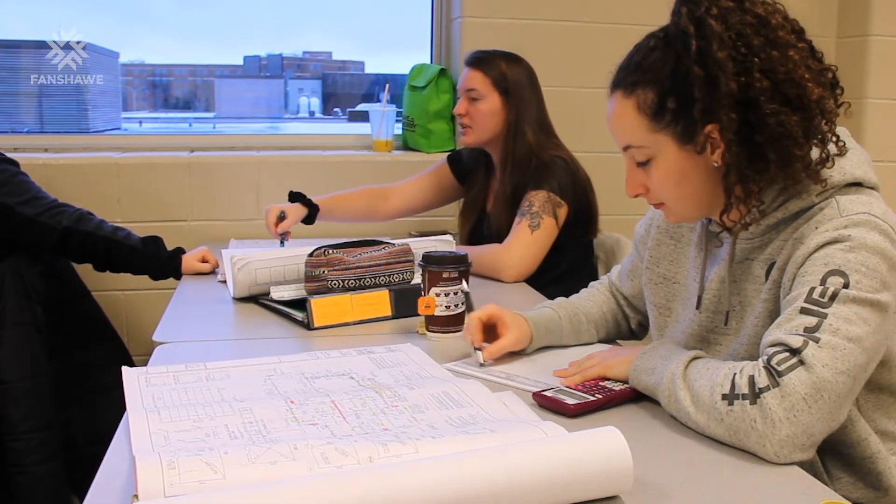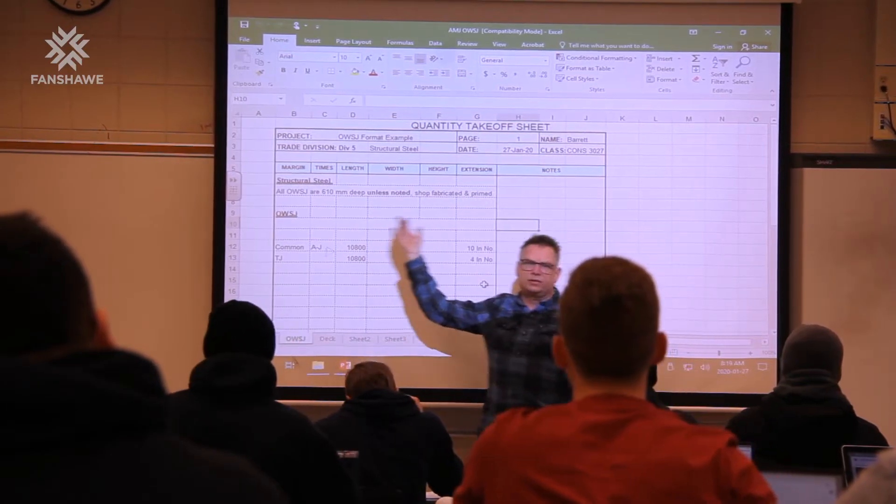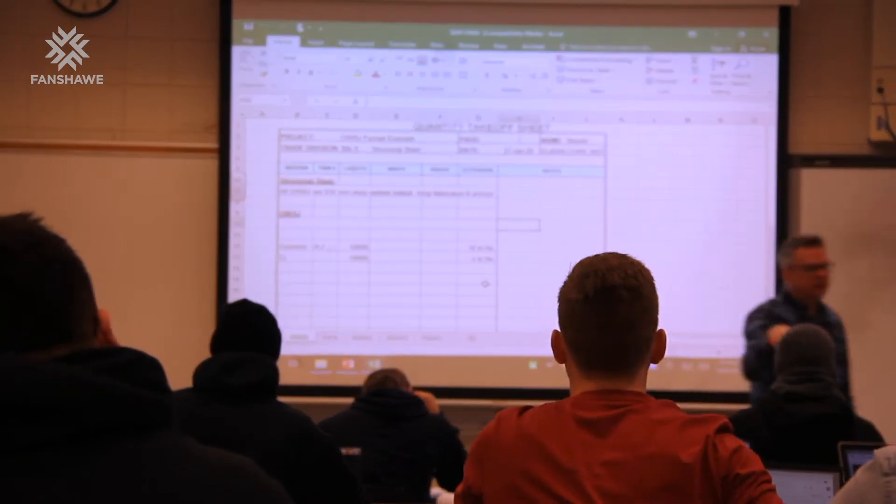Our students graduate and enter project management roles — anything to do with that management level of construction. We know what employers want, so we make sure our programming is tailored and updated as necessary. Some students will make anywhere from 50 grand a year up to 85 or 90 grand a year straight out of the gate.